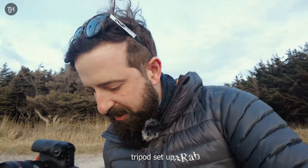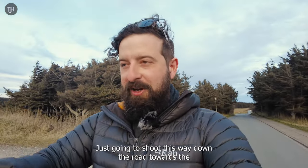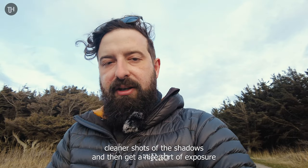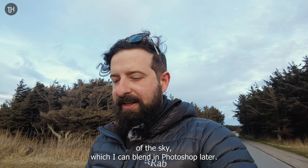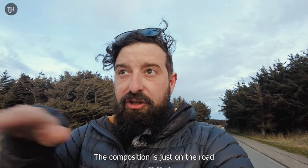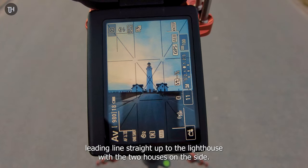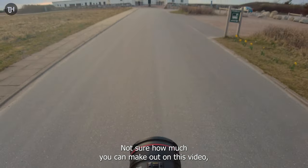While I get my tripod set up, I'm going to shoot down the road towards the lighthouse itself. F11, ISO 100. I'm going to bracket it a bit just to get some cleaner shots of the shadows and get a nice exposure of the sky, which I can blend in Photoshop later. The composition is just down the road — leading line straight up to the lighthouse with the two houses on the side. And that sky — not sure how much you can make out on this video, but it's looking amazing.